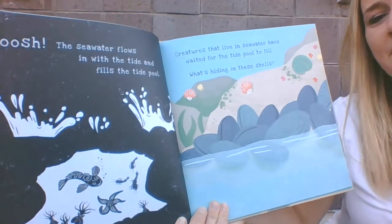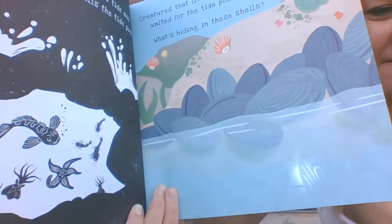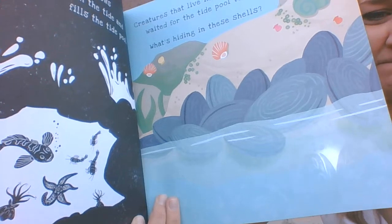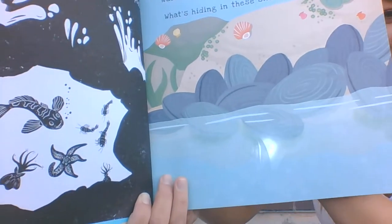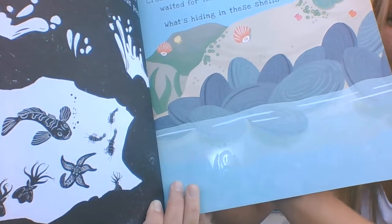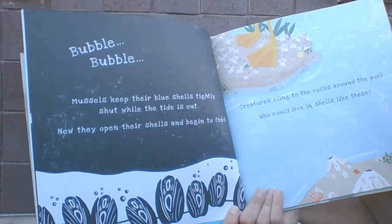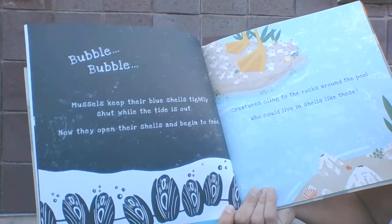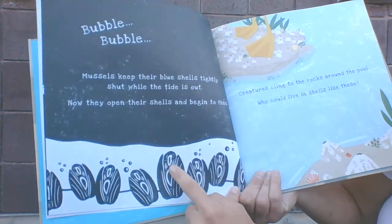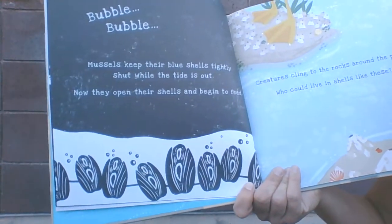Look at the bubbles coming out. Bubble bubble. Mussels keep their blue shells tightly shut while the tide is out. Now they open their shells and begin to feed, these little gushy creatures with the bubbles.